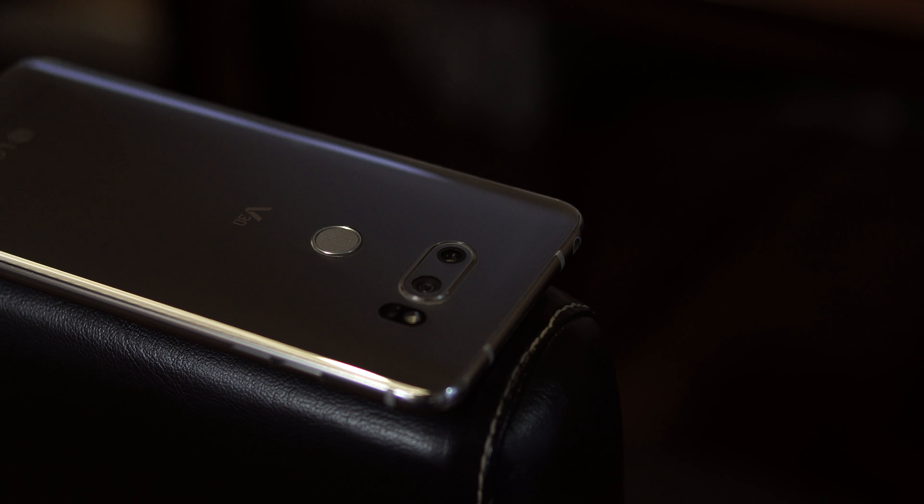That brings me to something else I don't like about this phone: the front-facing camera. On the front we have a 5-megapixel camera, and you have to wonder why — the quality is not that great and the competition does a much better job. If you have plenty of light the pictures turn out okay, but as soon as the light drops the pictures just don't look good at all.